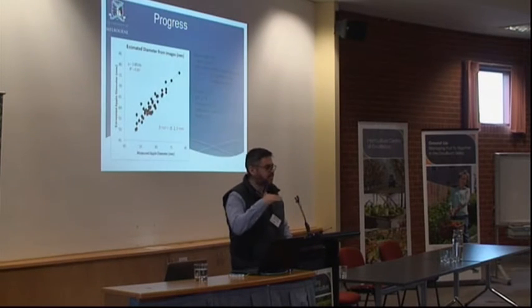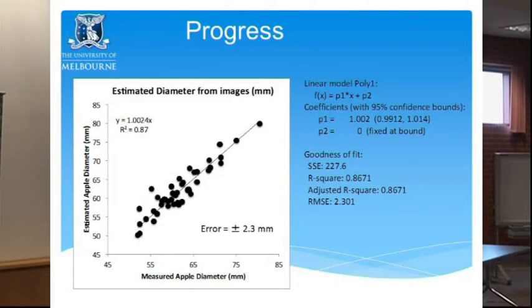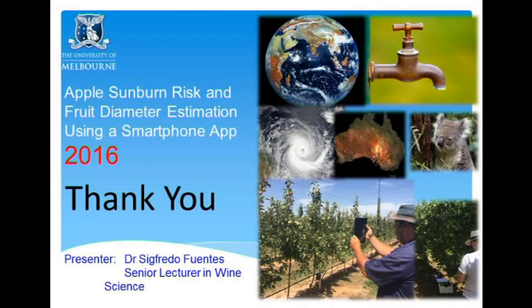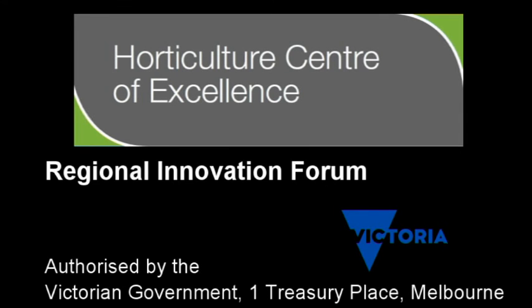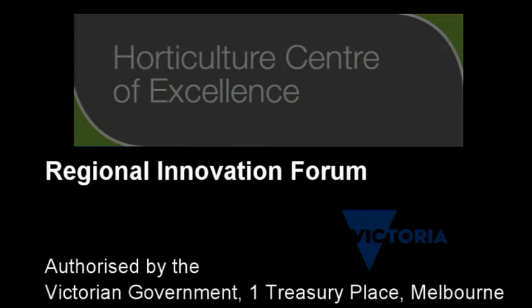Results to date with the first approach: the X-axis is measured apple diameter with calipers and the Y-axis is estimated diameter from images. The regression is very good — anything over 0.8 is considered commercially applicable for any application. The error is plus or minus 2.3 millimeters, which is negligible when you're getting an average per tree or across multiple trees. The precision is really high.